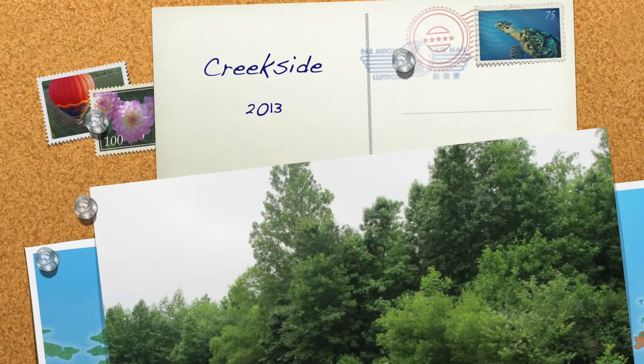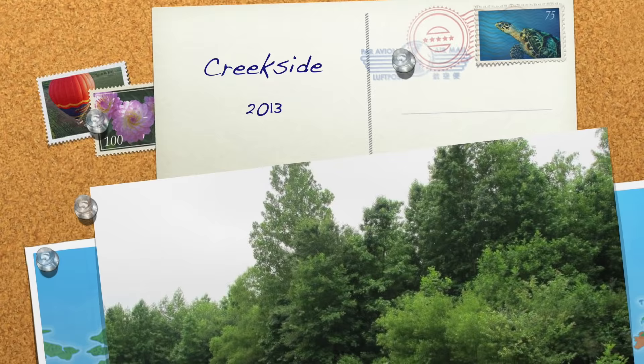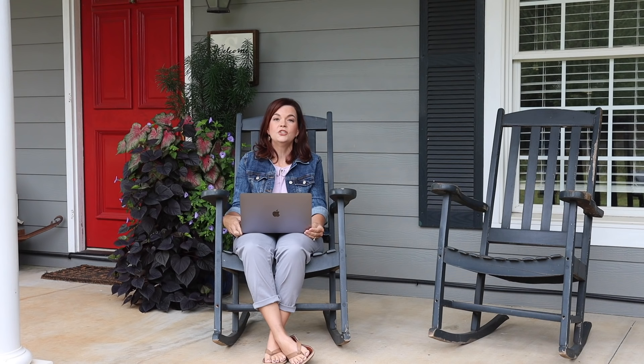Creekside Nursery as you know it right now really began in 2013. It seems like it was yesterday and on the other hand it seems like a lifetime ago. This picture was taken in 2013 and you can see this beautiful green lush field — that is actually where the whole nursery is right now. This was land we decided would be a perfect spot to invite our customers to come and shop.